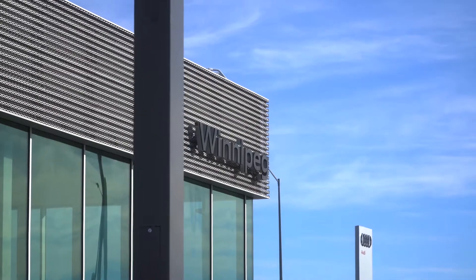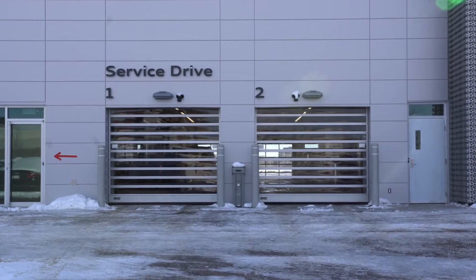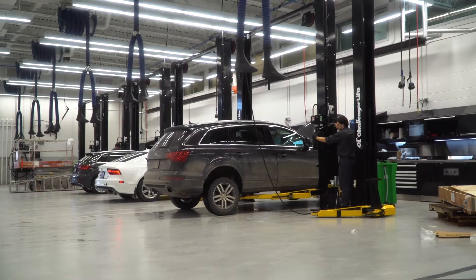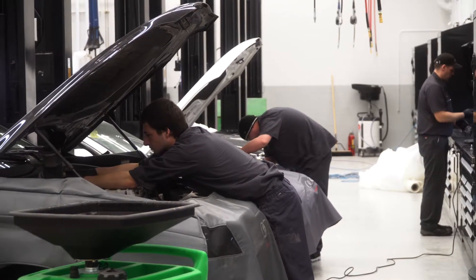We live it every single day. We're from here, we know what it takes to work on Audis here. We've been around for a long time. The technicians — 17, 20 years — so they know Audis, they know what to expect, they know our winters, they know how to work on cars in this climate, and it's a huge advantage.